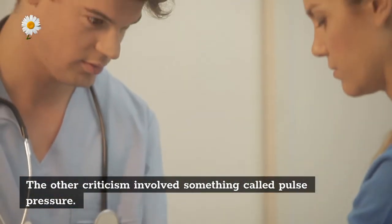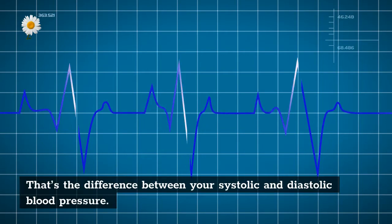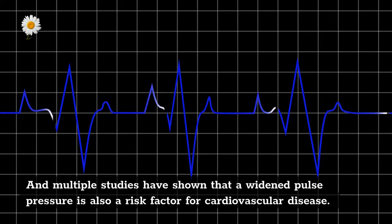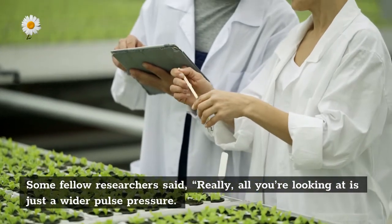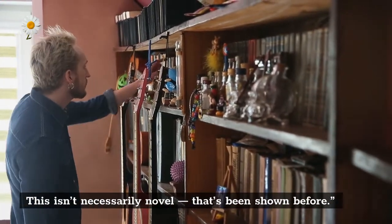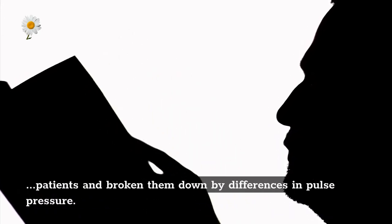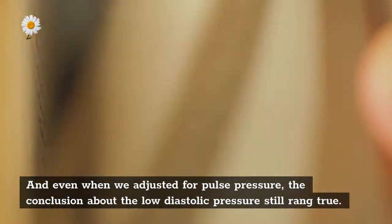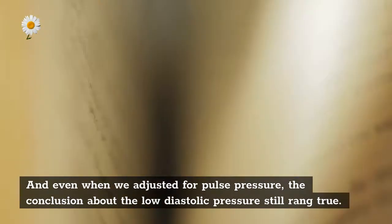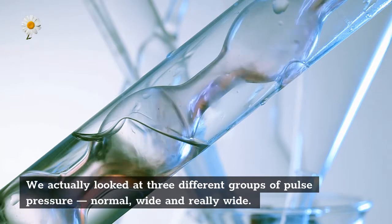The other criticism involves pulse pressure — that's the difference between your systolic and diastolic blood pressure. Multiple studies have shown that a widened pulse pressure is also a risk factor for cardiovascular disease, so some researchers said we were really just looking at a wider pulse pressure. We looked at pulse pressure differences in all these patients, broken down into three groups: normal, wide, and really wide. Even when we adjusted for pulse pressure, the conclusion about low diastolic pressure still rang true throughout.